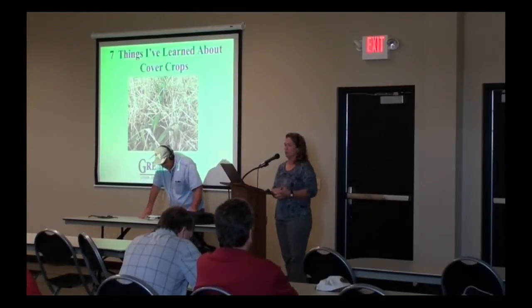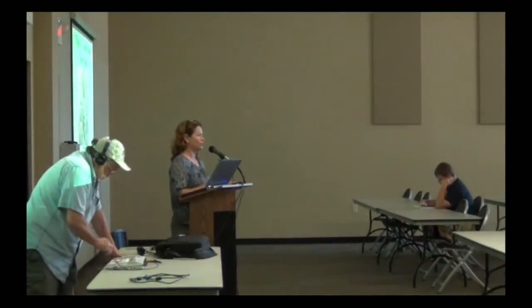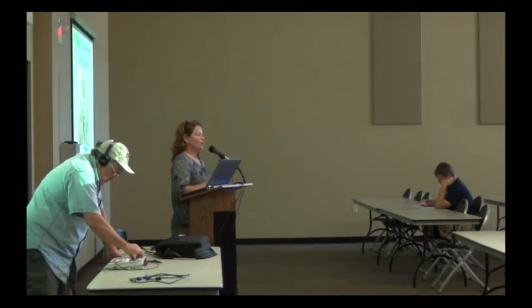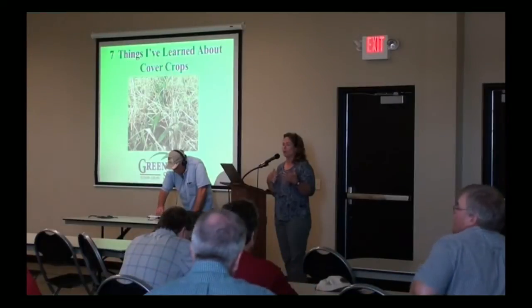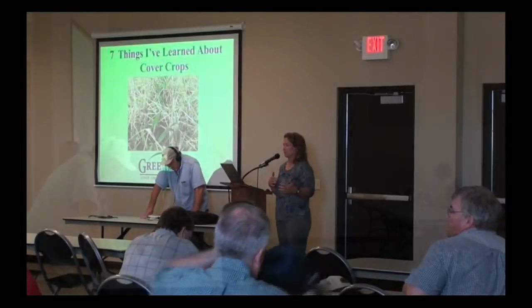He showed us that one of the worst droughts we ever had was from 1952 to 1956 — five years of what we had in 2012. Back in the 50s, they had it five years in a row. So the reason we're having this workshop is we want to discuss soil health and figure out how we're going to have soils that can stand up to a drought like that.